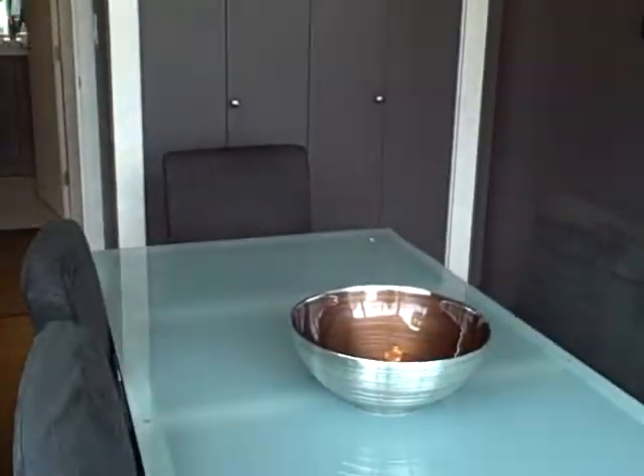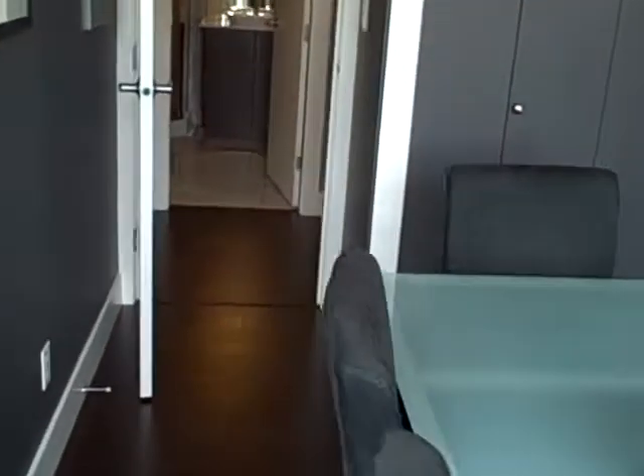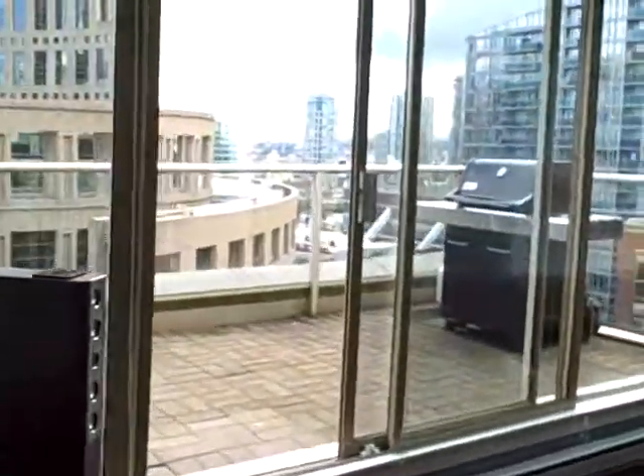Here's our second bedroom, set up as a dining room — beautifully furnished, beautifully set up. But this is a second bedroom, so you do have that option if you need it. You can have it as a big one-bedroom layout, or you can have it as a good-sized two-bedroom.